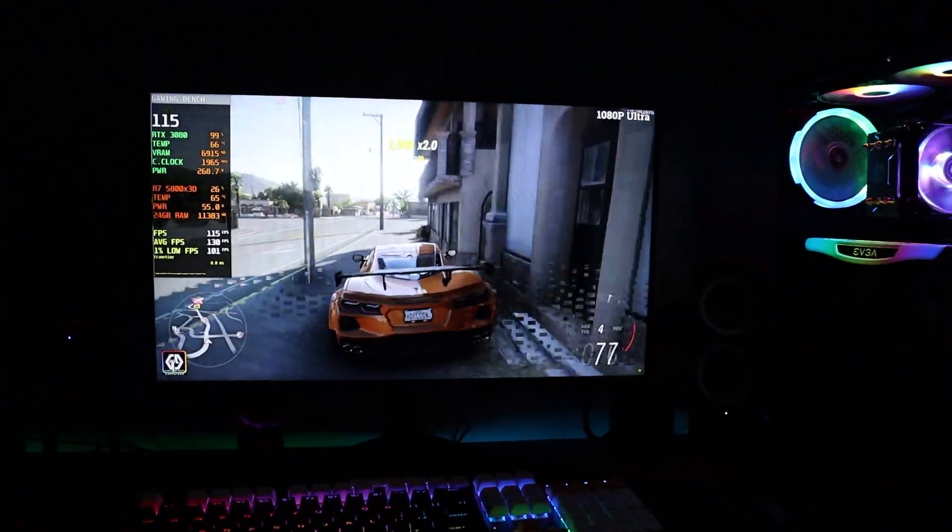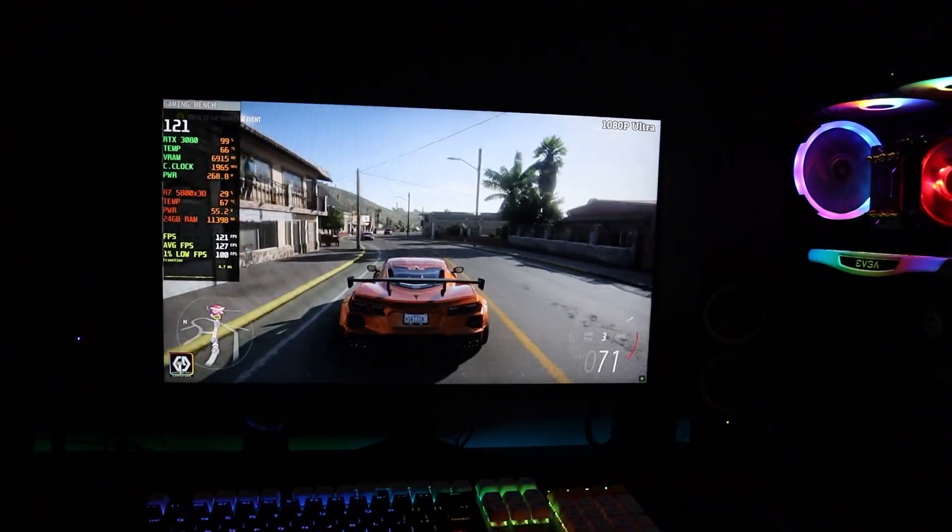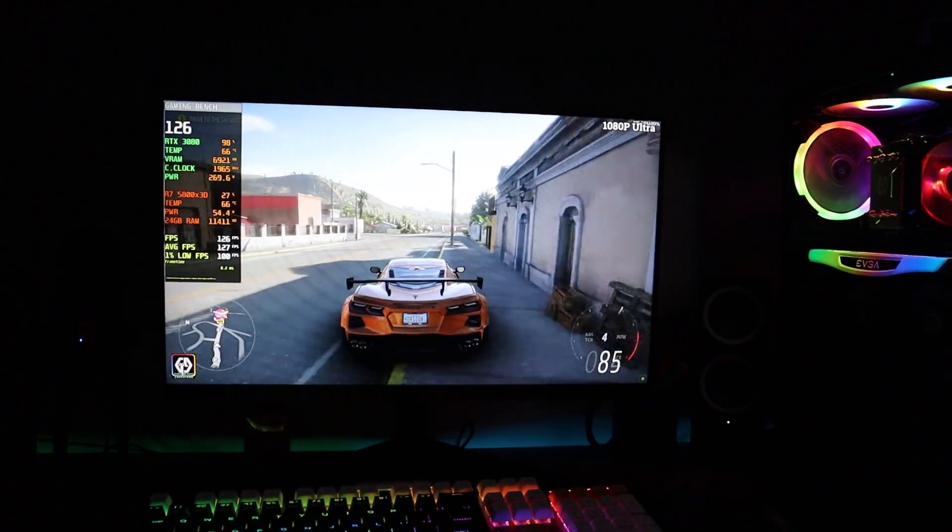Thanks to the AMD FreeSync Premium and the IPS display, this monitor is perfect while you're gaming, and as you can see the gameplays are very nice on this monitor.